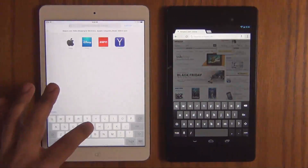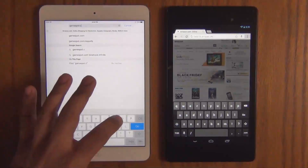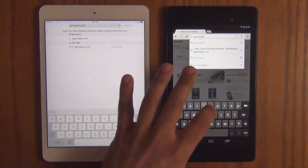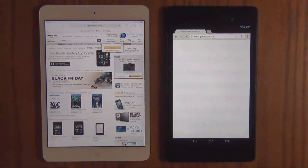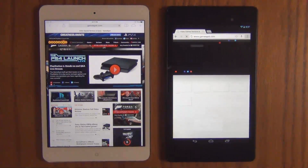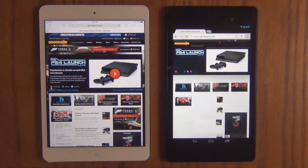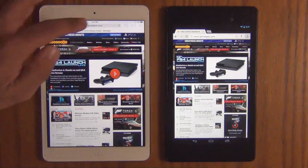Let's go to the next website. Let's do a feature-rich website, a website that is full of graphics and content. GameSpot.com. Let's go. The iPad Mini seems to be good to go. The Nexus 7 is still loading big time. It's still not complete yet. And there we go. So there was a huge lag there.